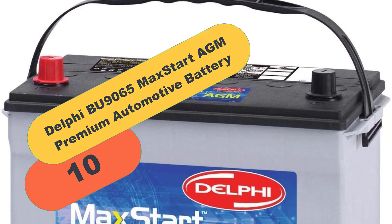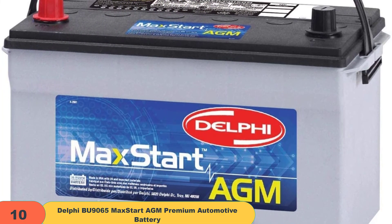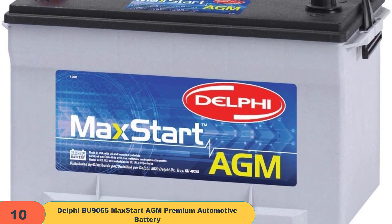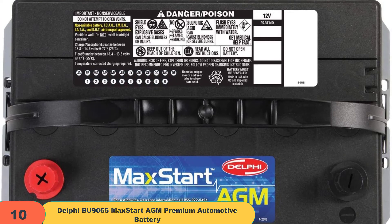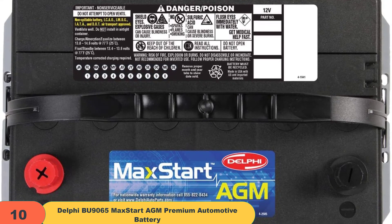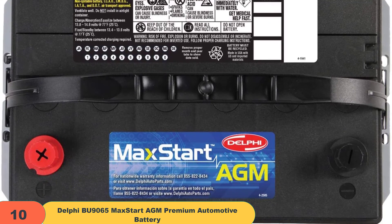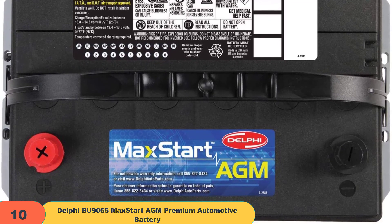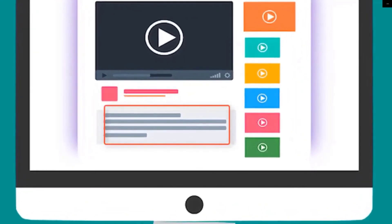And finally at number 10 on our list, we have the Delphi BU9065 MaxStart AGM Premium Automotive Battery. Delphi Technologies is a serious electronics company that builds and designs parts for many car manufacturers around the world. Their MaxStart AGM batteries offer twice the life of a traditional battery and are backed by a 36 month warranty. Check out the description for more information about this product and the latest price.